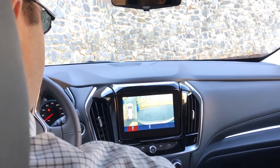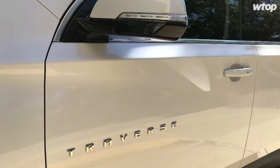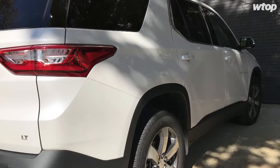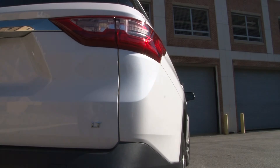It's still a very large crossover, so parking and driving in very small spaces takes a little bit of practice and can be intimidating at first. The Chevrolet Traverse is definitely worth a look if you're looking for a large crossover, but you don't want to break the bank with a Suburban or a Tahoe. I'm the Car Guy, Mike Paris, WTOP News.